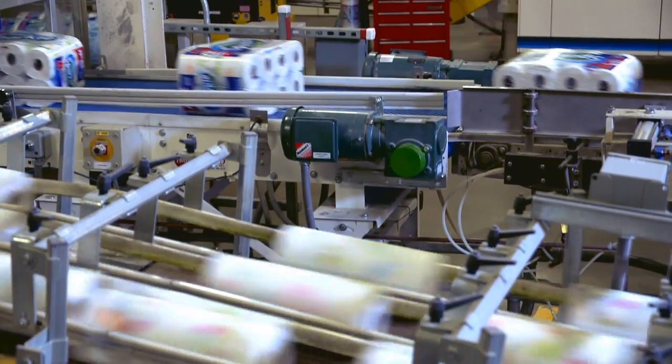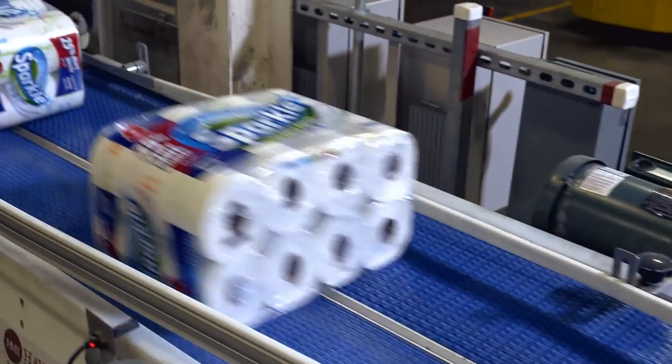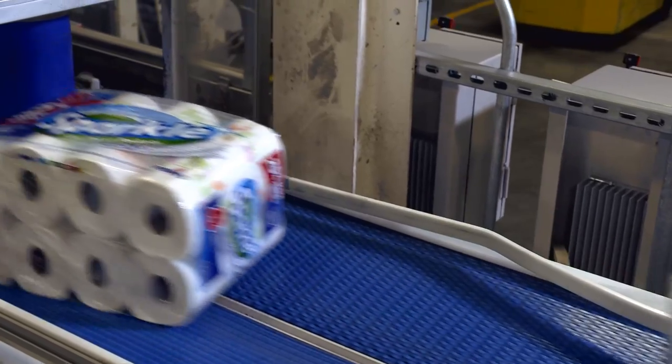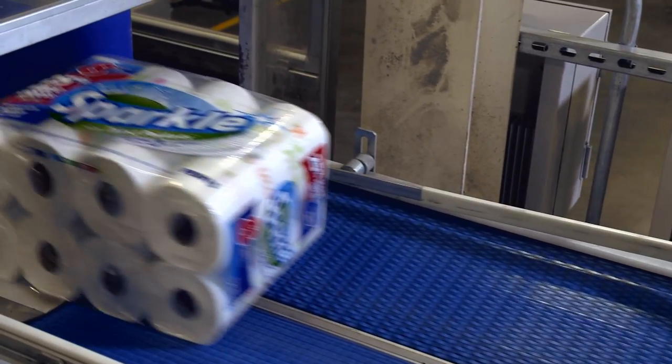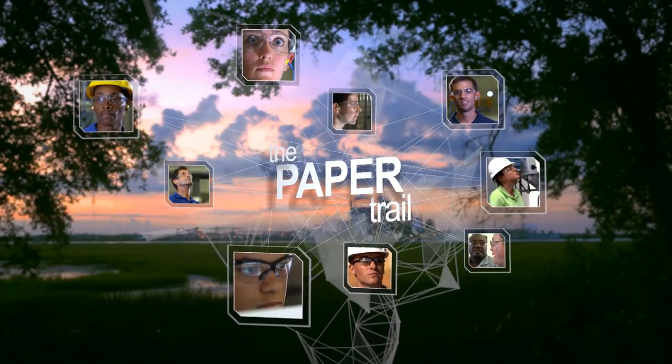There are some things in life that seem to come so naturally, we rarely give them a second thought. Certain comforts and conveniences can appear to be almost automatic. At Georgia Pacific, we know that dependable paper products don't just grow on trees. They're the result of a process — a process made possible by the talents and skills of Georgia Pacific employees.